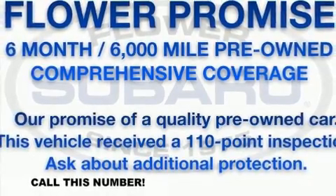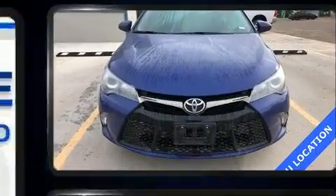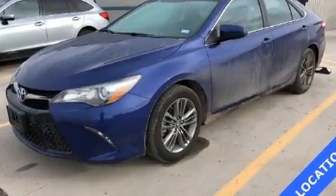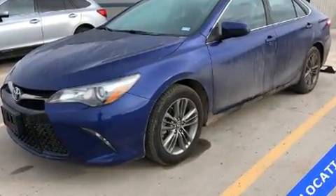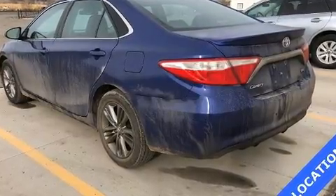Here's a great deal on a 2016 Toyota Camry. This four-door, five-passenger sedan still has fewer than 60,000 miles. It features an automatic transmission, front wheel drive, and a 2.5 liter four-cylinder engine.